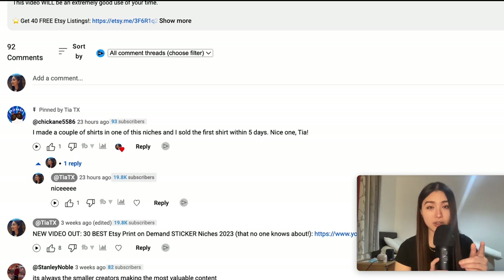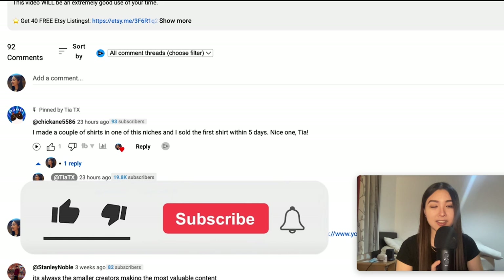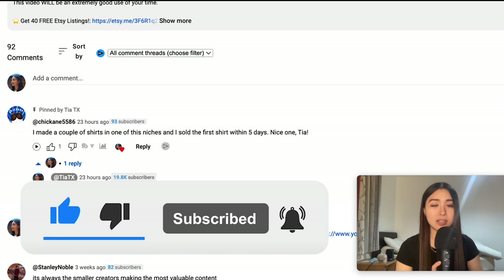I'm going to be showing you the top 30 print on demand mug niches on Etsy with high monthly search volume and low competition with proof. I've done similar videos in the past for t-shirts, stickers, and digital art. Yesterday someone commented saying they made a sale in just five days from one of the niches I recommended — not surprising considering these are chosen as the top 30 out of over 2,000 in-demand keywords.